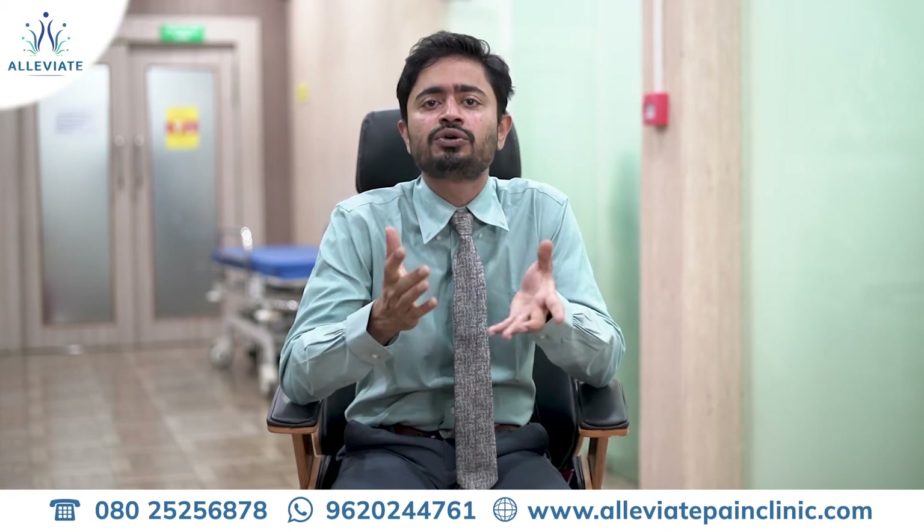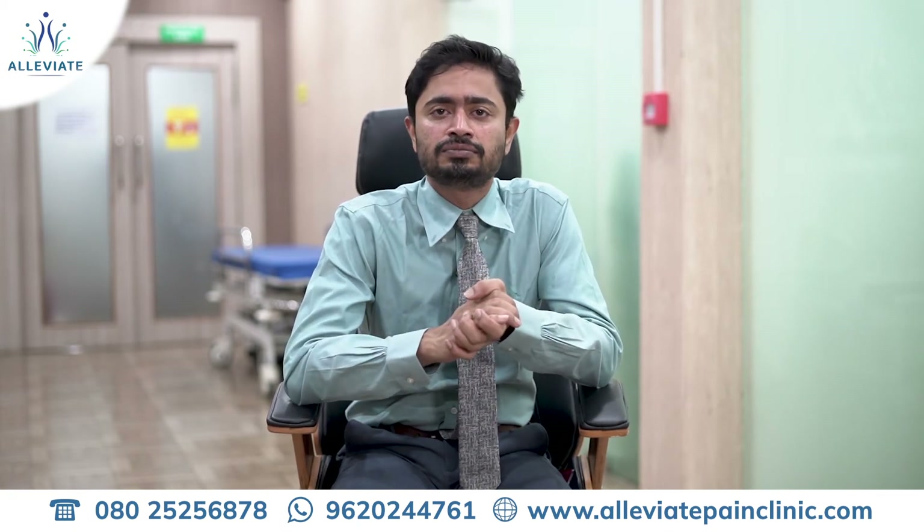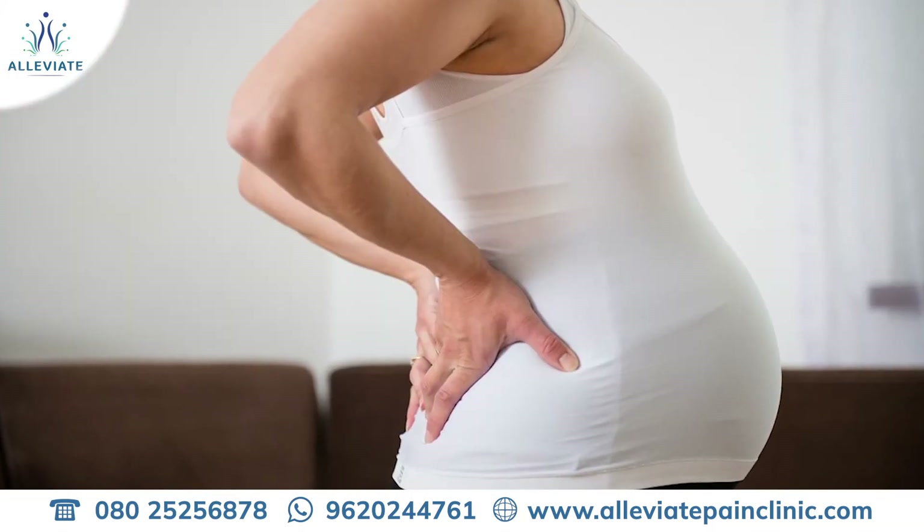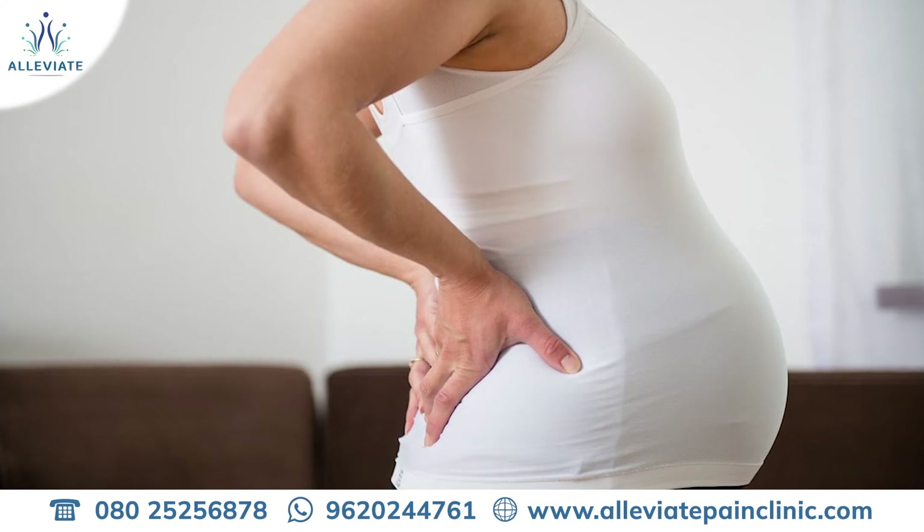the sacroiliac ligaments sometimes get stretched out and lose their tension, and they do not return back to their normal length even after pregnancy.